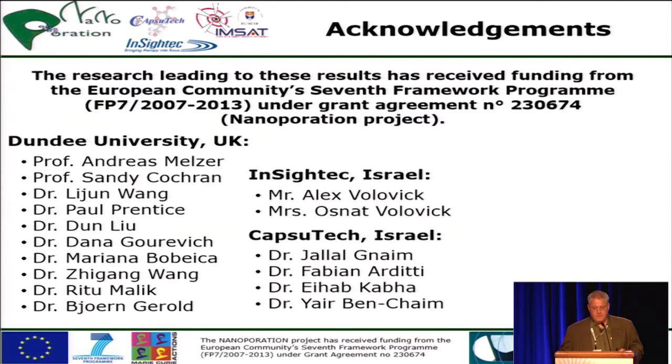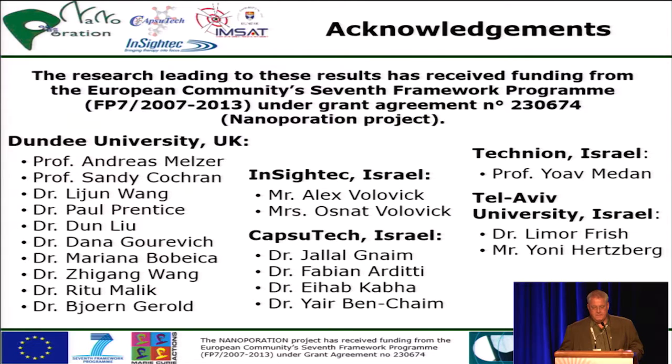I have to mention the team supporting Dodo Zhu and the support of the European Commission for this project. Thank you very much for your attention.